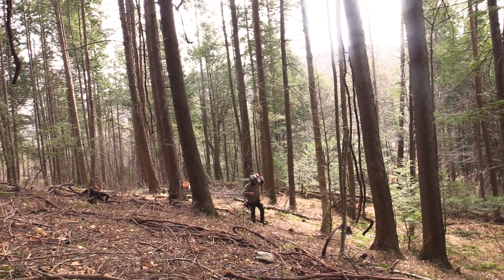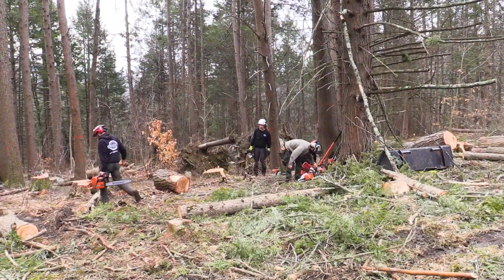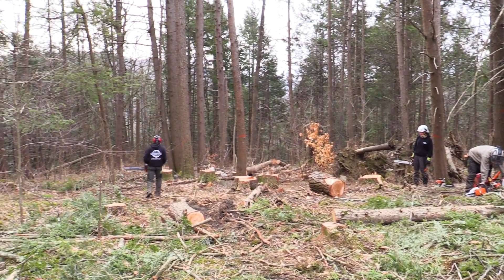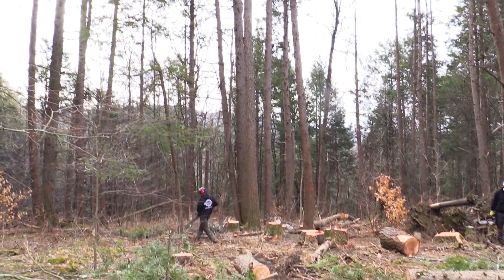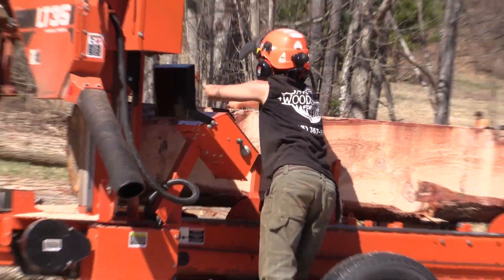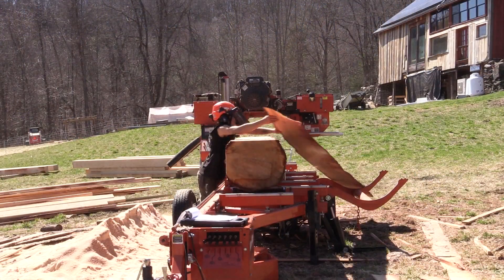My background is in arboriculture, so I'm a certified arborist through ISA. We have the ability to kind of be in-house — we have a licensed forester that can come do the forestry side of things, and then we also have the crews that can do small-scale logging operations, and then we also have the sawmill. So we have the ability for somebody with a very small piece of land to come do all of it.